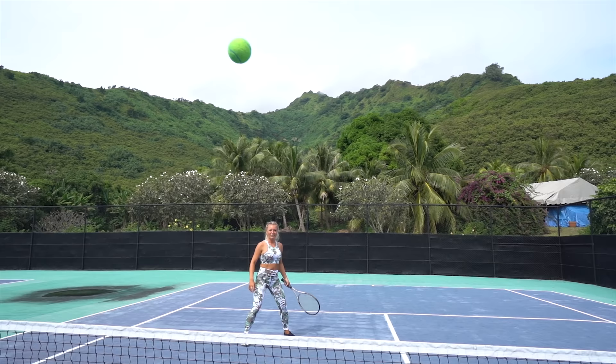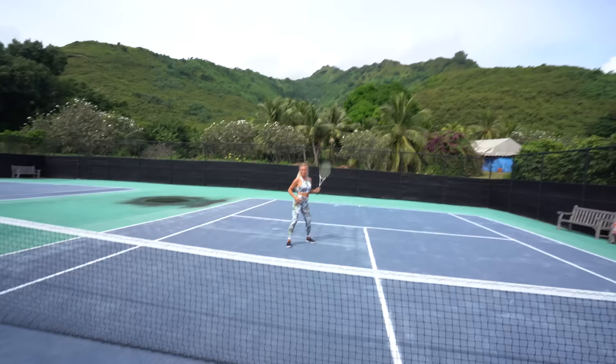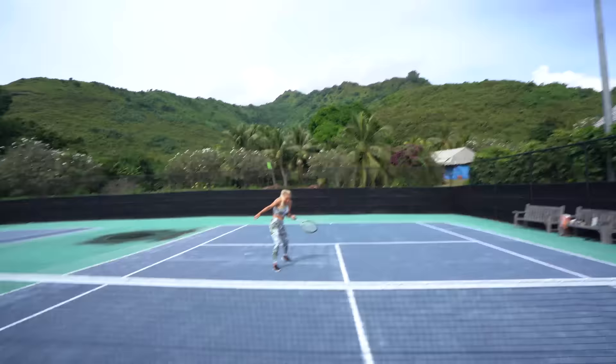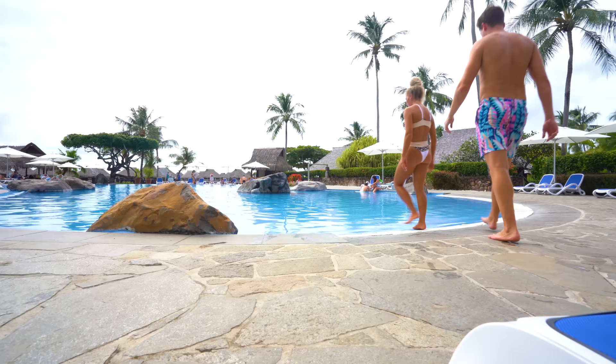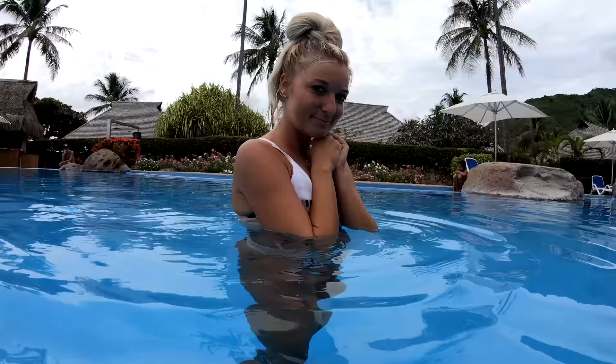So we're just going to prance around, pretend like we know what we're doing — hopefully get a couple pictures. Look how good we are at tennis! Nice return. Call you the next arena, damn girl. After our poor excuse for playing tennis, we decided to cool off in the pool, but that's when Chelsea realized she had a pretty major wardrobe malfunction.